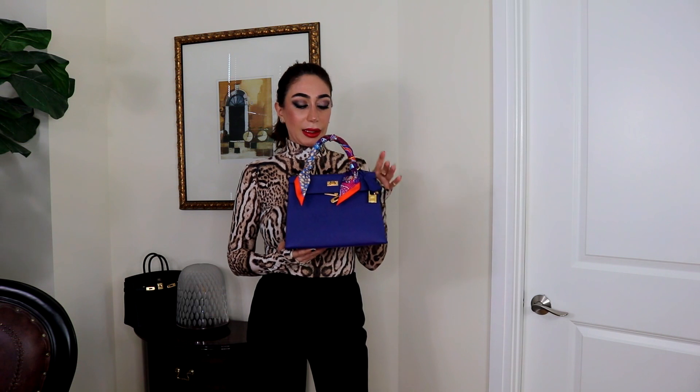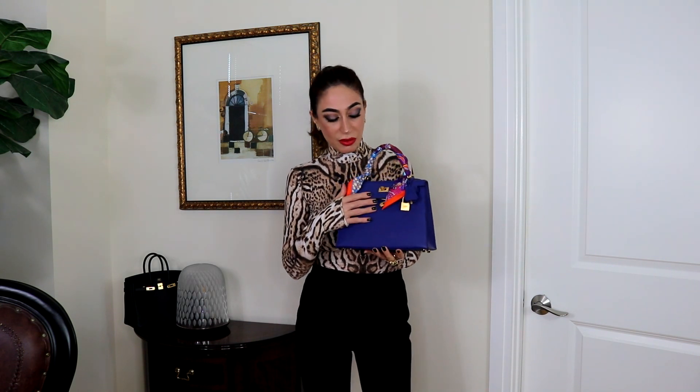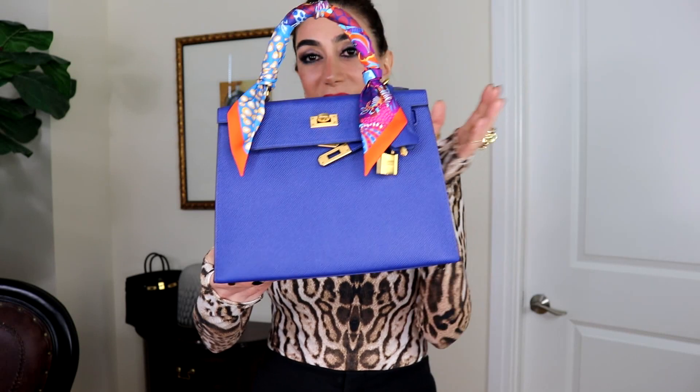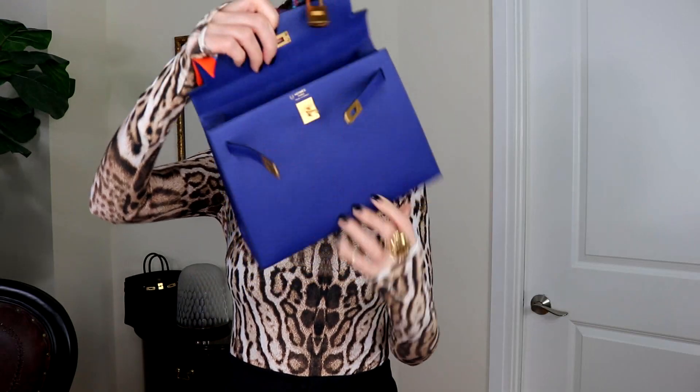I'm going to start with my beautiful Kelly. This Kelly is size 25, the color is Electro Blue, and this is a special order from a few years ago. My SA asked me if I was interested and I said definitely. I chose this color because Hermès discontinued it, and I thought it's very beautiful — I can use it with any style or color, day or night. The hardware is brushed gold and I love it, it's very unique and beautiful. The leather is Epsom leather. It has four feet and I can fit a lot in this bag.